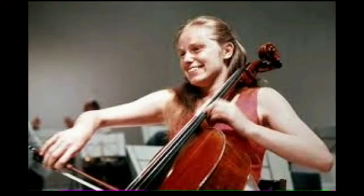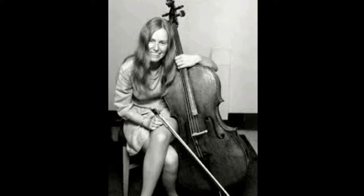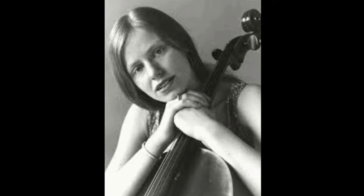Next we have Jacqueline du Pré, a British cellist who has also passed away. She died at age 42. Despite her short career because of her multiple sclerosis, she is regarded as one of the most uniquely talented cellists of the second half of the 20th century. Her MS forced her to stop performing at age 28.